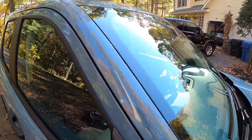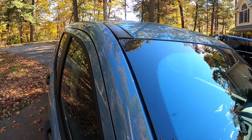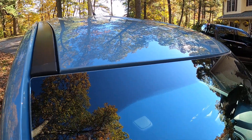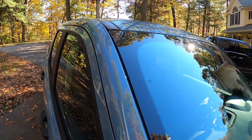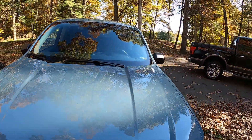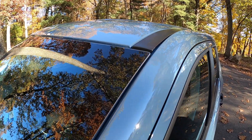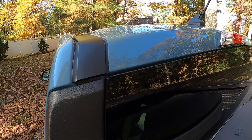I want to show a couple of things I noticed on the Maverick. There is no weather stripping on the glass, which I thought was kind of odd. I thought it may have been a cost savings measure. You can see if we go around to the back, it's the same — the back window has no weather stripping either.